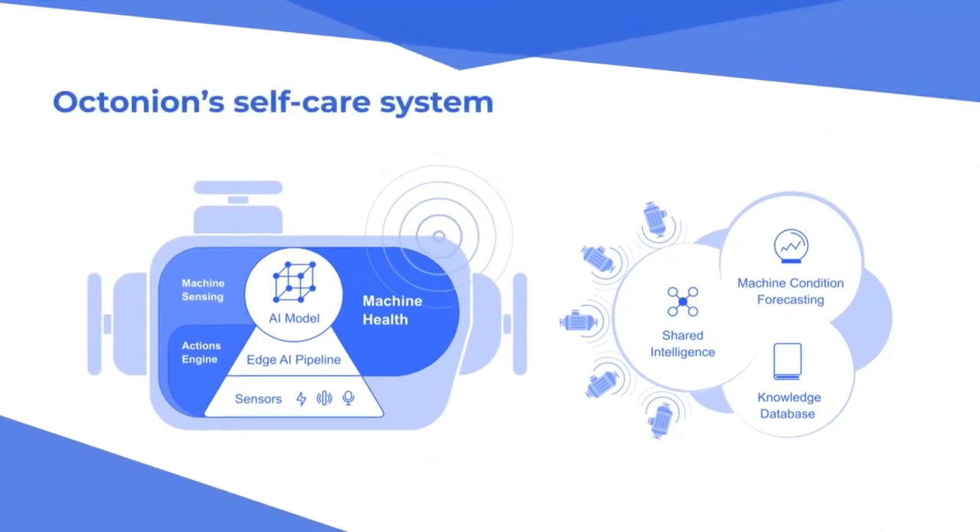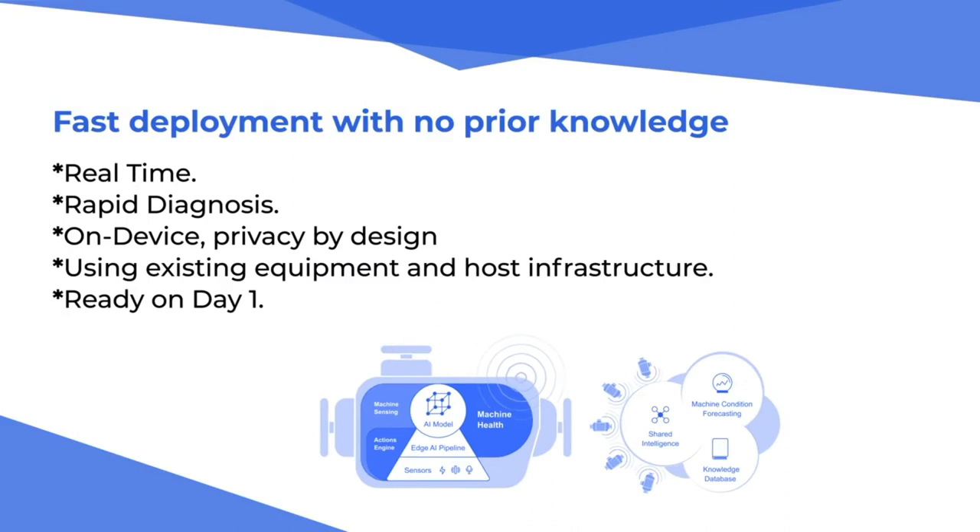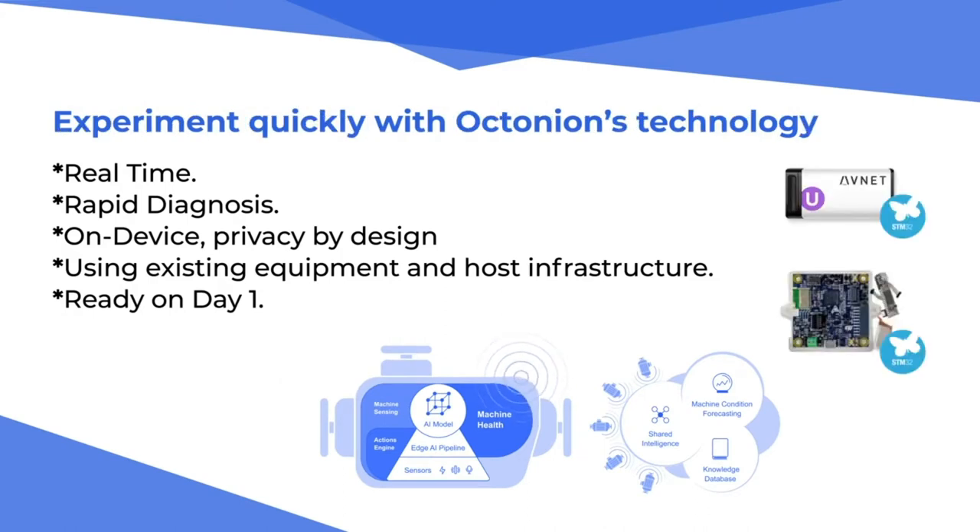Octonian provides a self-care system for industrial IoT products, powered by its Edge AI engine to forecast machine health. A specific feature of Octonian's AI is the capability to run on an MCU with no prior knowledge needed. Octonian's partners provide discovery kits running on STM32 for a customer to experiment quickly with the benefits of Octonian's technology.